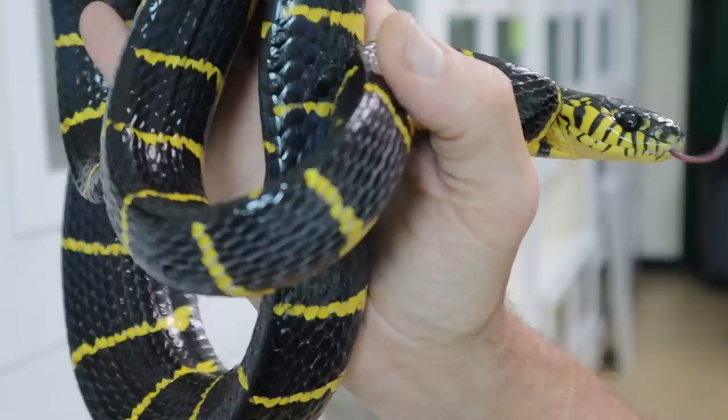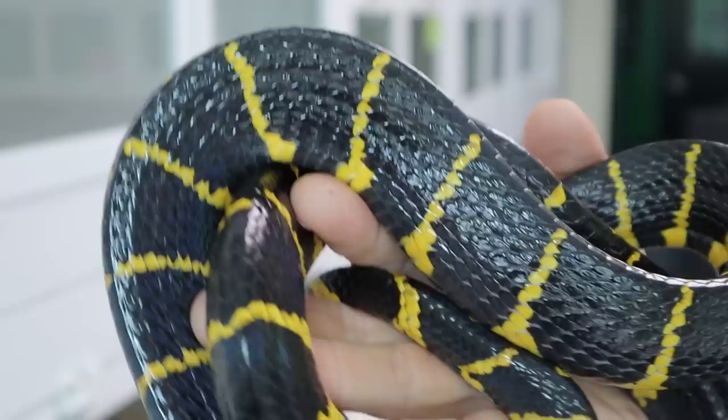So this is Boiga dendrophila dendrophila, whereas the other one we were just looking at was Boiga dendrophila melanota, and Boiga dendrophila divergens. These are the ones more commonly seen with the full yellow banding. They're glorious. And I have T-positive versions of this as well.